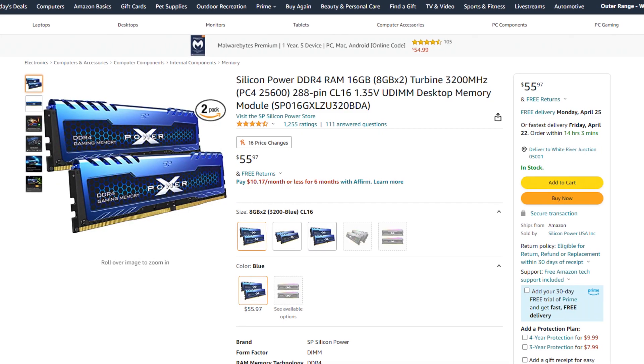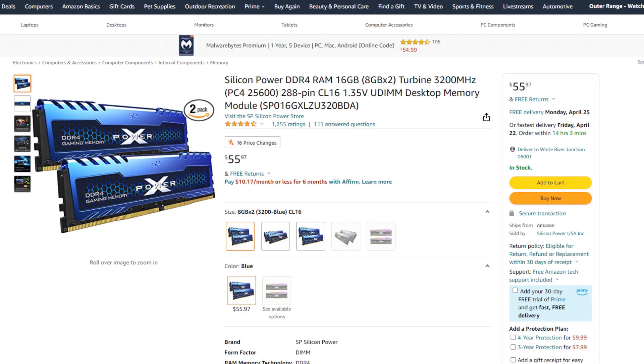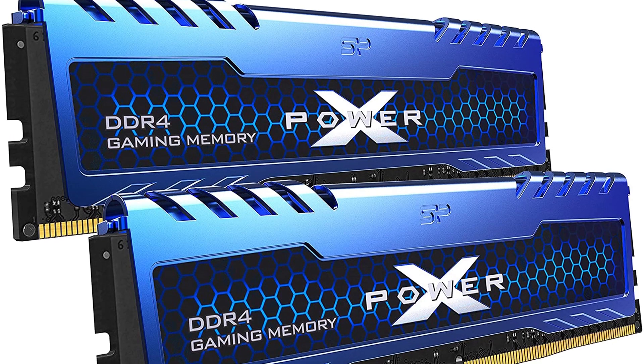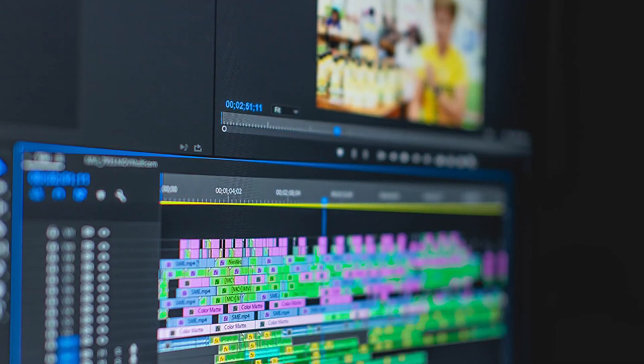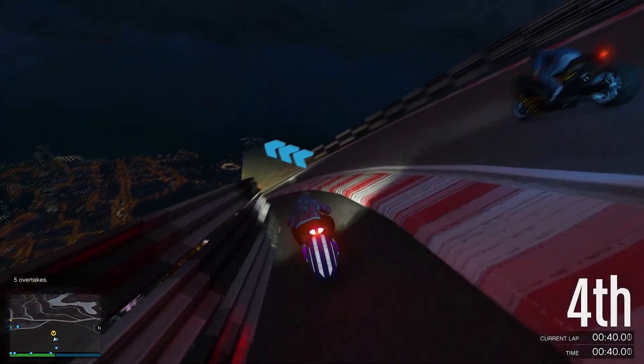For the memory kit I went with the Silicon Power 16GB of RAM, 2x8GB DDR4 3200MHz CL16 memory. This is basically all you're going to need for gaming. You don't need 32GB of RAM unless you're going to do some heavy multitasking, and if you're working on a budget it's definitely not needed.